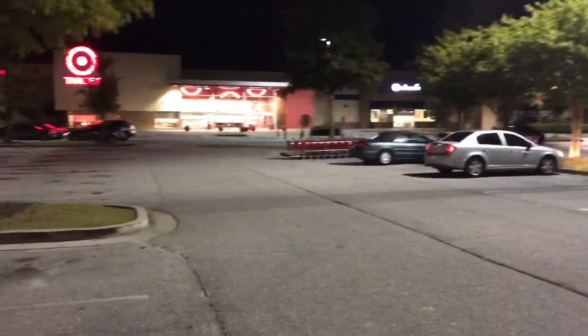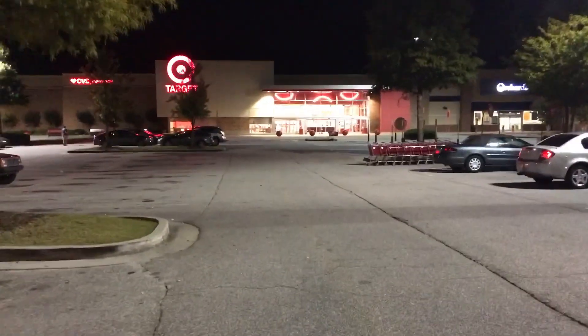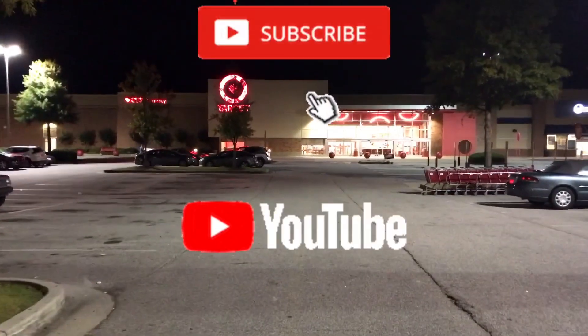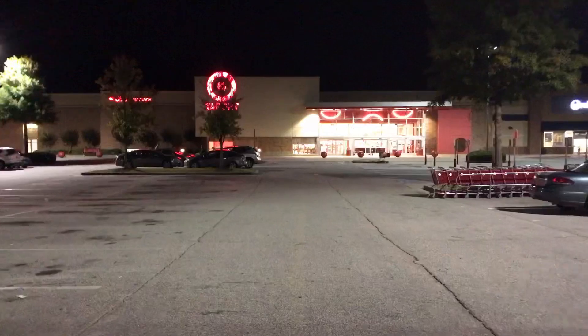Hey, thanks for tuning in to Hot Awful Wheels. Jesse here, bringing you another diecast video. We're going to do a little late night peg hunting at the local Target. If you want to go on that journey with me, hit the subscribe notification bell so you don't miss future videos. Let's get started.